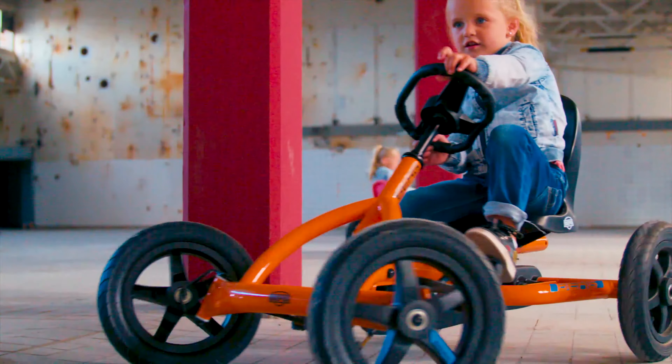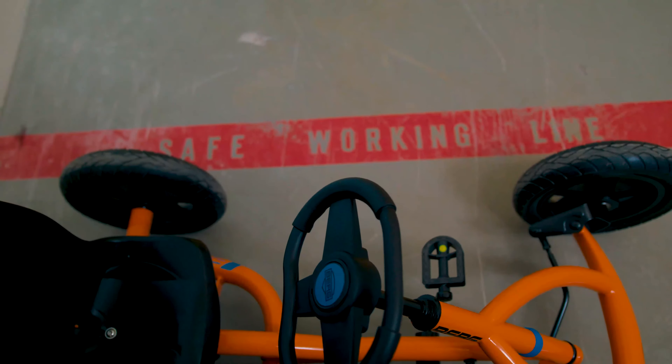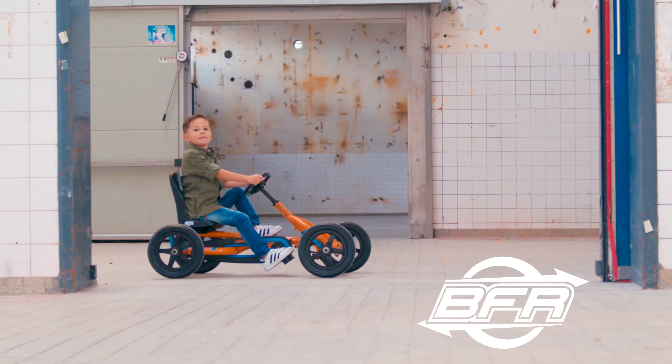These authentic go-karts not only look super cool but also give a fantastic ride thanks to the BFR system. The BFR system makes the karts easy to drive, brake and reverse.